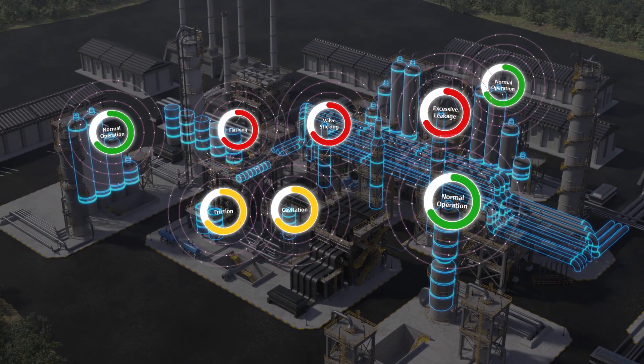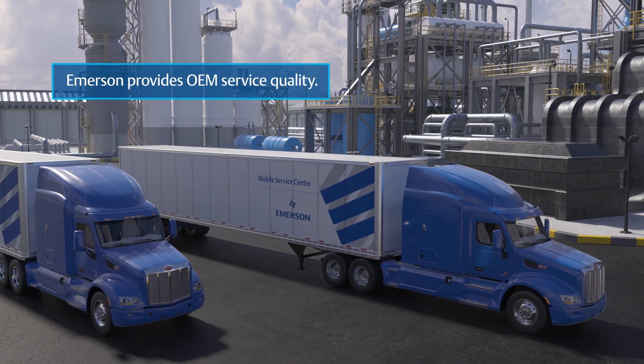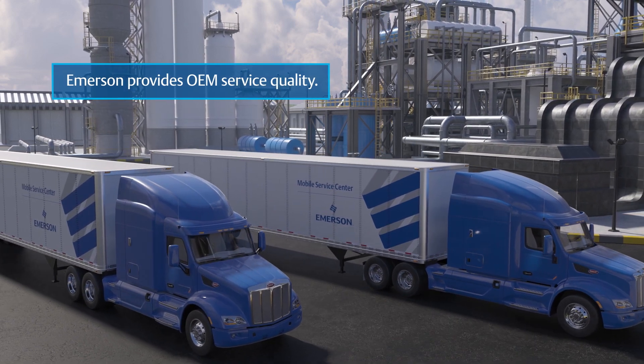When you've identified the valves that require maintenance, you can count on Emerson technicians to execute repairs with OEM parts and consistent service quality.